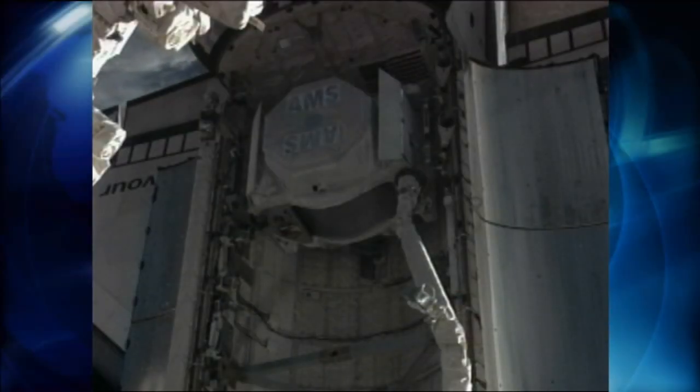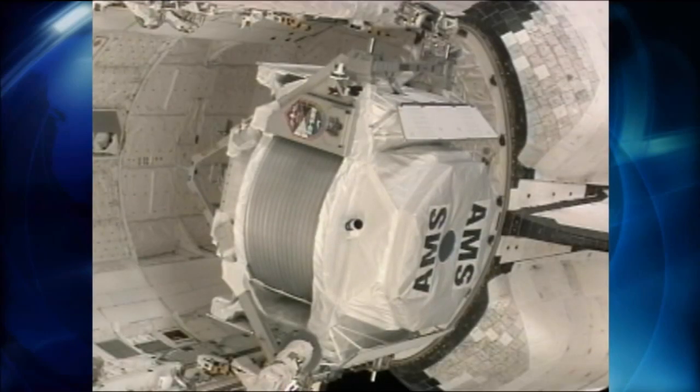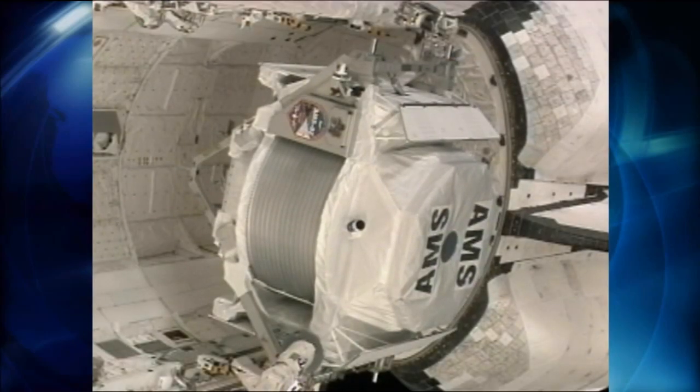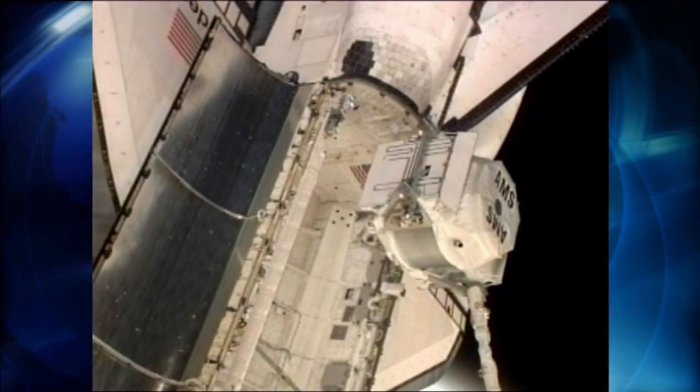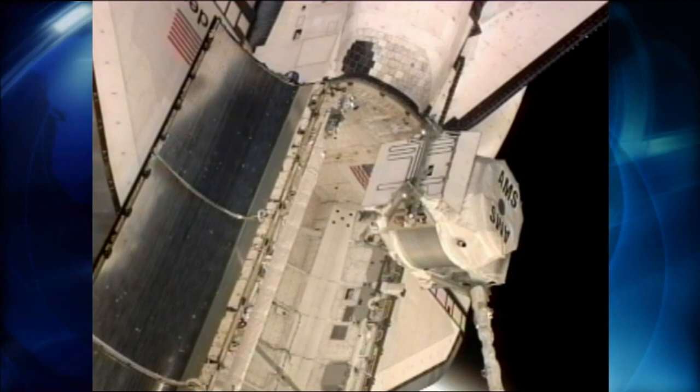During Endeavor's final flight, the astronaut crew delivered the Alpha Magnetic Spectrometer to the International Space Station. The device is now used to search for unusual matter in space by measuring cosmic rays.